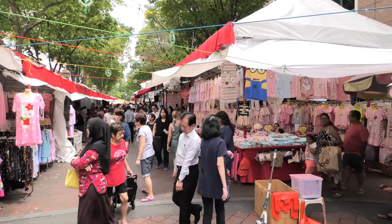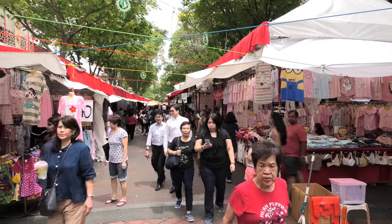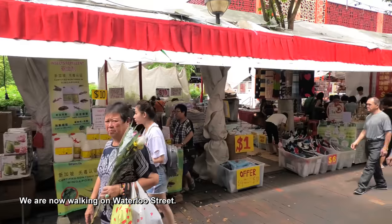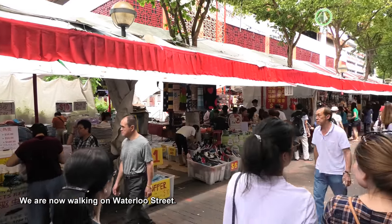We're walking down another little alley here. It looks like the children's department, if one could call it that — there are so many children's clothes ahead of us. It was just the first shop that was children's clothes; now there's a little bit of everything here again.